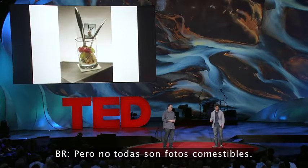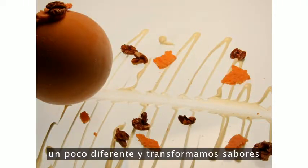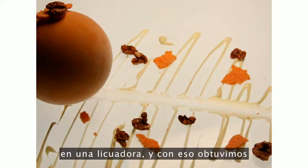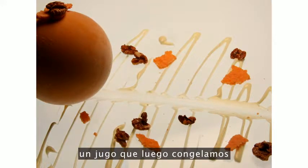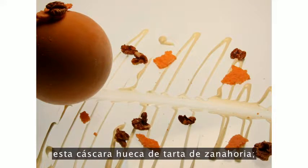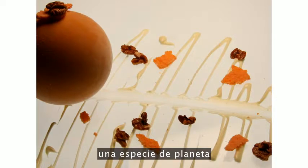But it's not all just edible pictures. We decided to do something a little different and transform flavors that were very familiar. In this case, we have carrot cake — we take a carrot cake, put it in a blender, and we have kind of like a carrot cake juice. That went into a balloon frozen in liquid nitrogen to create this hollow shell of carrot cake ice cream. It comes off looking like Jupiter's floating around your plate — transforming things into something you have absolutely no reference for.